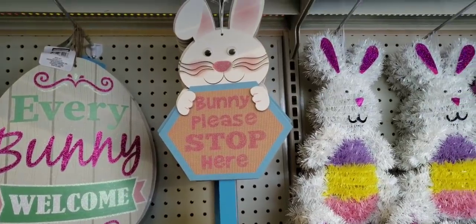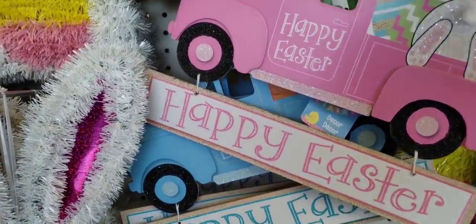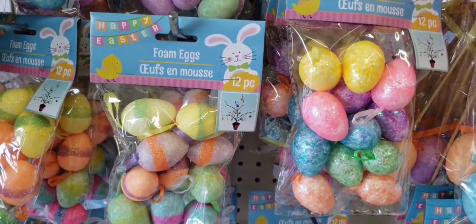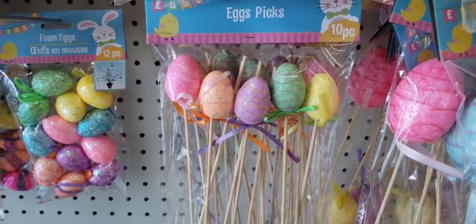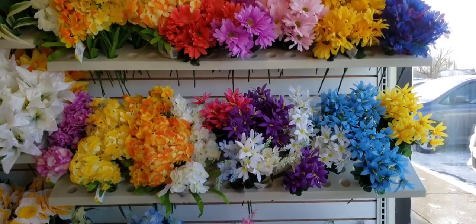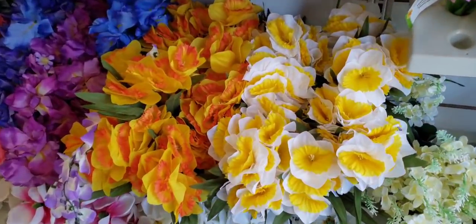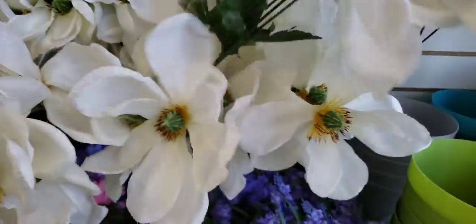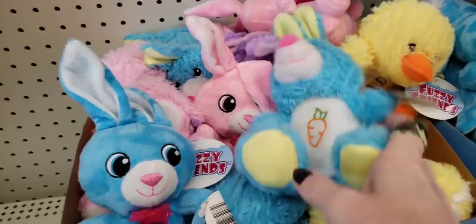These go in your yard — they had two different ones: 'Bunny, please stop here.' There is the pink truck that says Happy Easter, and they also had it in the blue one with the little bunny butt hanging out. On the end cap they have some more Easter stuff — really nothing new from last year, but it might be new to you. They're getting more of their spring and summer flowers out in beautiful colors.